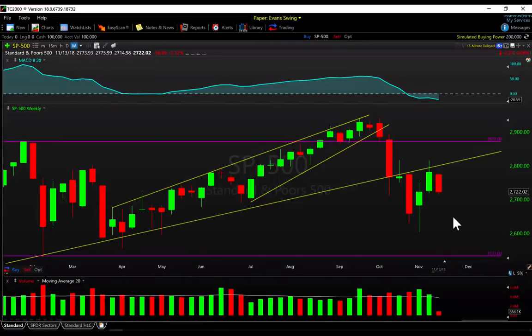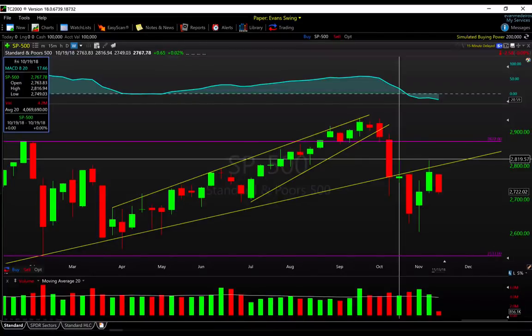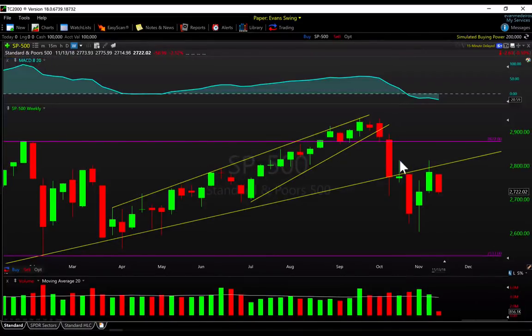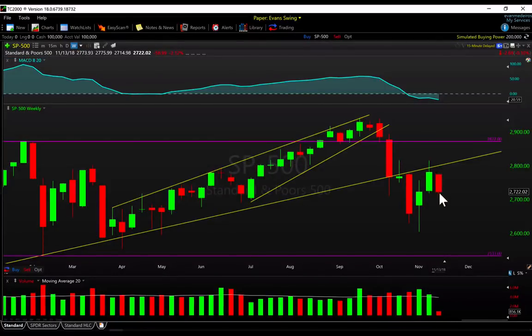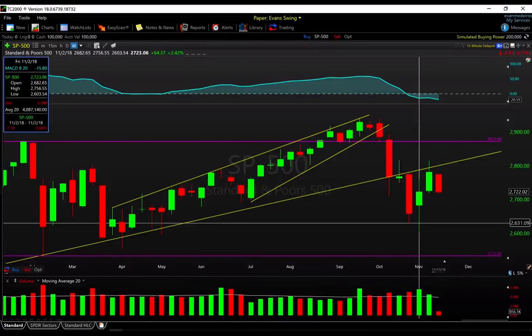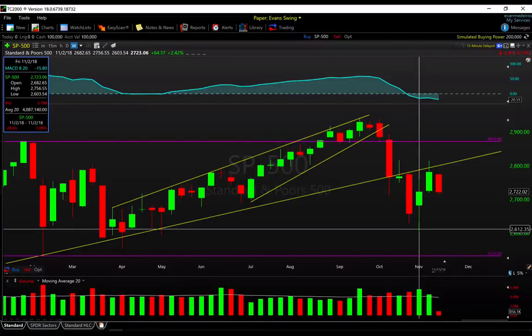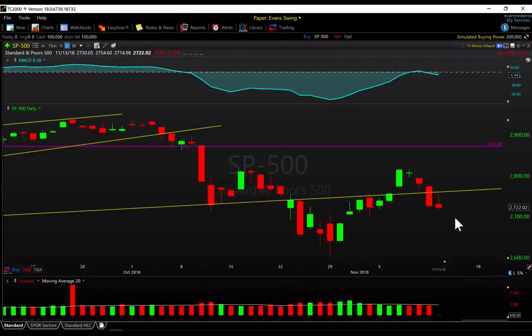The weekly chart remains very much the same structure as we had last week. We had this nice test up around 2815 — the highs made back on the 19th — we ran right into that level last week, pulled off a little bit, and now you can see the market pulling back further. That's a good line in the sand to the upside at 2800 to 2816, and on the downside we're still looking at two weeks ago's lows around 2600 down to the year-to-date lows.